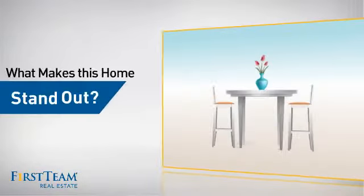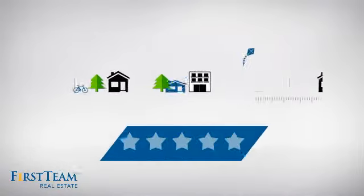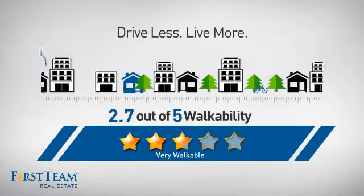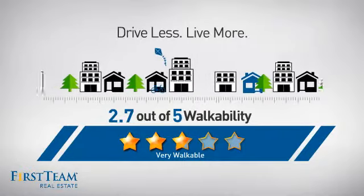But let's talk about what really makes this home stand out. With a walkability score of 2.7, the neighborhood is a very walkable place to live, offering a healthier lifestyle, shorter commutes, and the ability to run errands on foot.